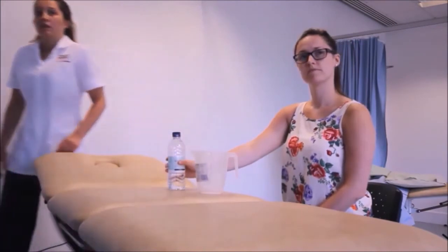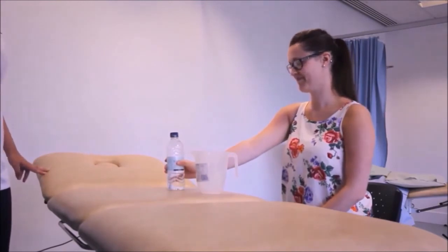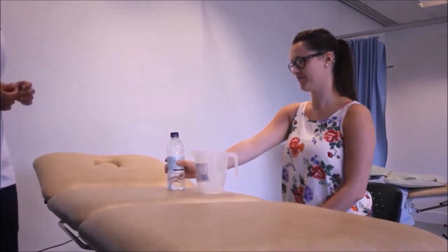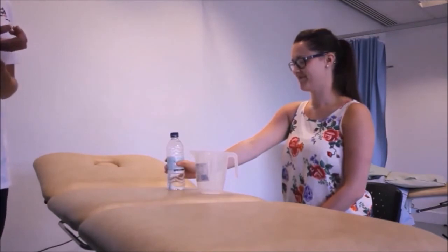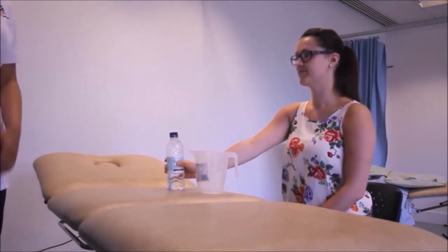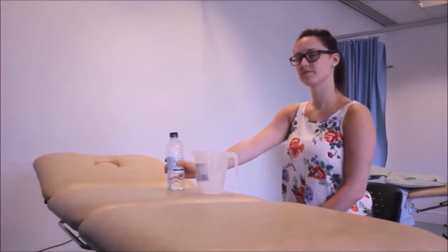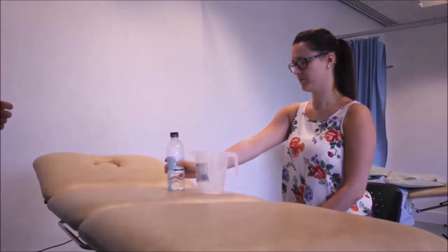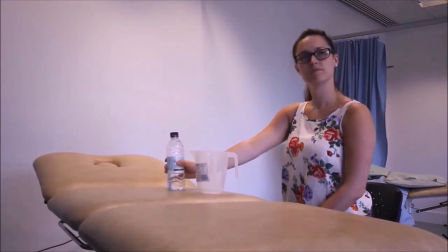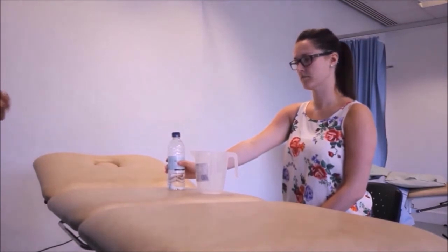While the radial deviators are getting shorter, what are the ulnar deviators doing? Getting longer. And can you tell me what the pronators and supinators are? The pronators are pronator teres and pronator quadratus, and the supinators are supinator and biceps brachii. Why is it that when Rachel grips the bottle her wrist automatically goes into extension? Because of active insufficiency of the muscles.